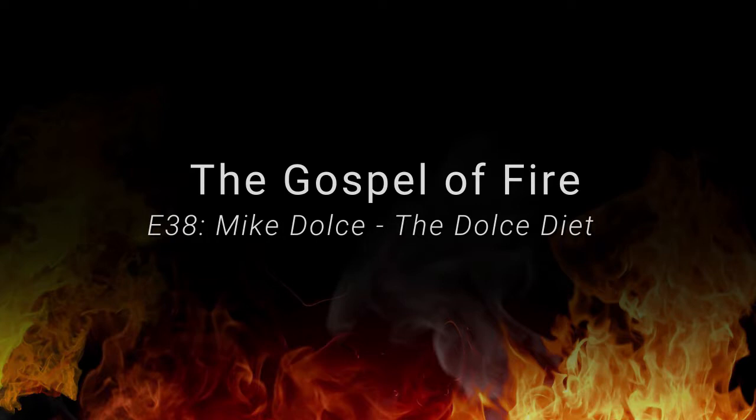Super excited to announce a new partner that I'm working with: Meat Locker Official. They are a meat company — they ship all kinds of meat. Go check out their website, meatlocker.com.